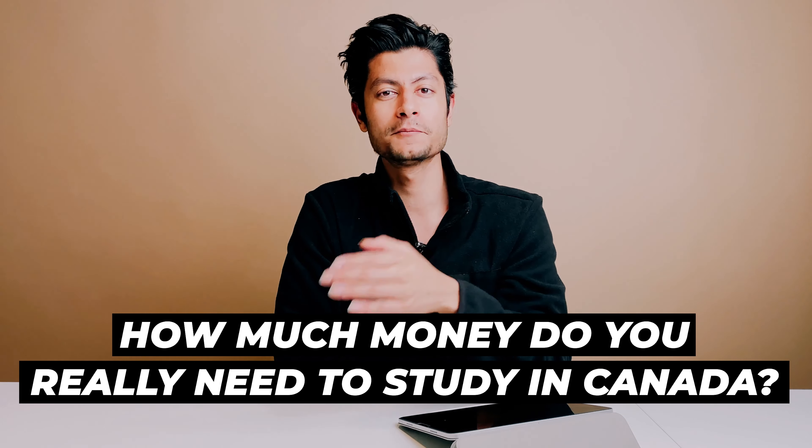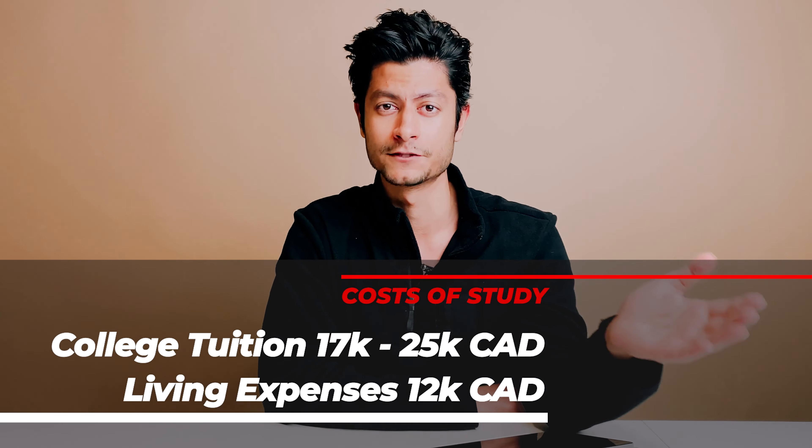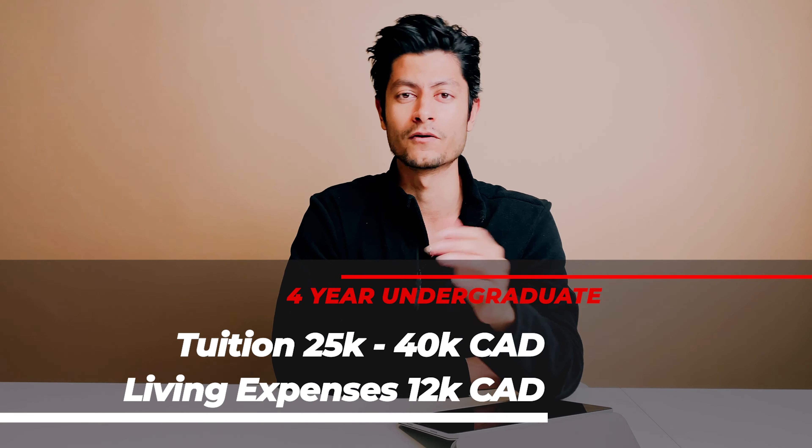So how much money do you really need to study in Canada? It depends. If you're going to be a typical international student applying for colleges, it's going to cost you from $17,000 to $25,000 Canadian dollars per year in tuition fees, and living expenses are around $12,000 per year. For a four-year undergraduate degree, it will cost from $25,000 to up to $40,000 Canadian dollars per year, with living expenses of about $10,000 to $12,000 per year.